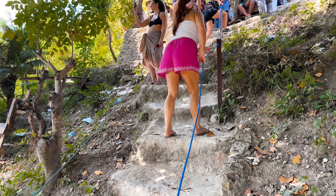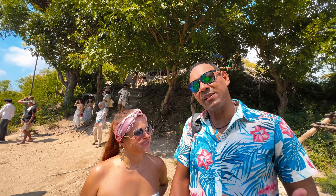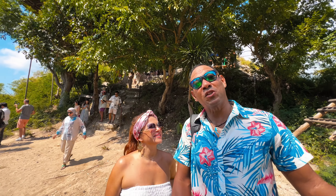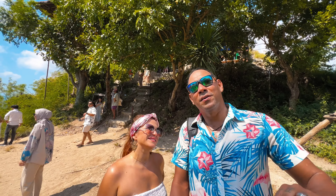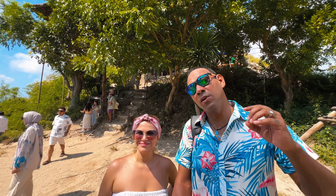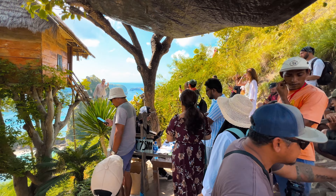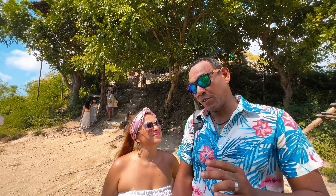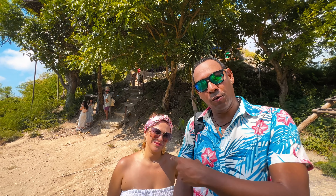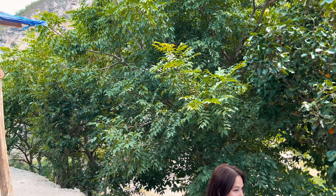The main reason you would come down here is to take a photo at the famous treehouse that you see all over Instagram. Just know: number one, you need to have patience, because when you get here, it works as two minutes per person, and you have to pay separately for the treehouse once you get down here. As a couple, we get four minutes on the steps. We're in queue waiting.